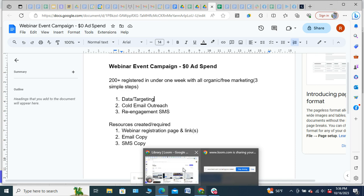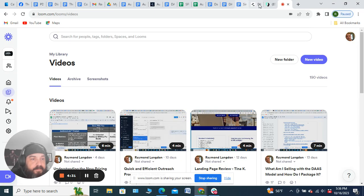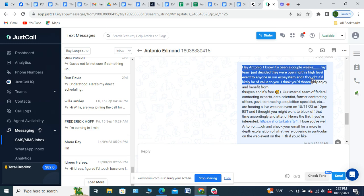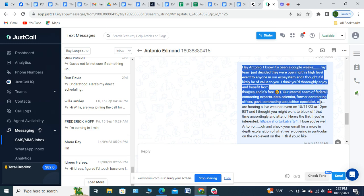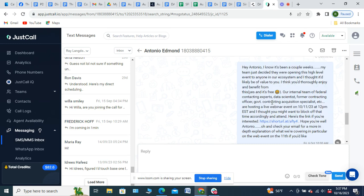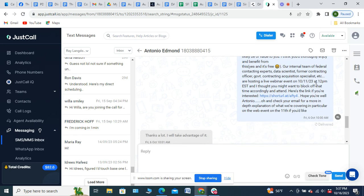Let me bring up the re-engagement copy. On this screen is a simple SMS I sent out within our CRM, which we use as our auto-dialer and SMS tool. It reads: 'Hey Antonio, I know it's been a couple of weeks since we last spoke. My team just decided they were opening up this high-level event to anyone in our ecosystem, and I thought it'd be of value to you. I think you'll thoroughly enjoy and benefit from this. Yes, it's free! Our internal team of federal contracting experts, data scientists, former contracting government officers, and government contract acquisition specialists are hosting a live event on [date and time]. I thought you might want to block off that time to attend. Here's the link. If you're interested, hope you're well — Antonio. Check your email for a more in-depth explanation.'